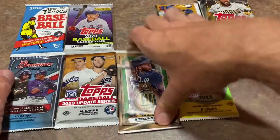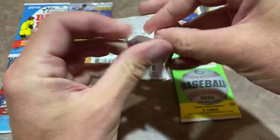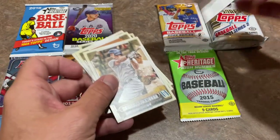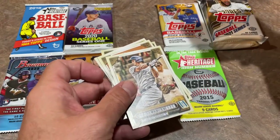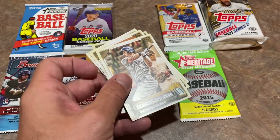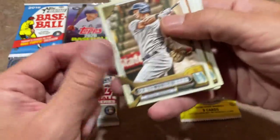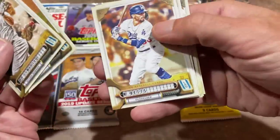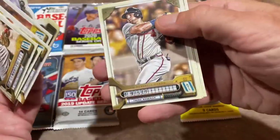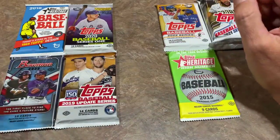Next up we're going to go to 2022 Gypsy Queen. One thing I really like is they did some 2022 - they gave us three packs of 2022 - but they gave us some older packs and only one pack of 2021. A lot of us have opened a lot of 2021 over the past year, so it was nice that they went back a little more into the 2018, 2015, 2019. Good stuff, but not great stuff in this pack - just some commons in there.